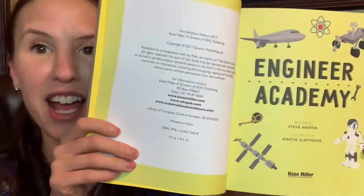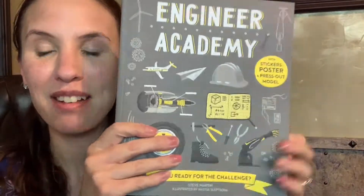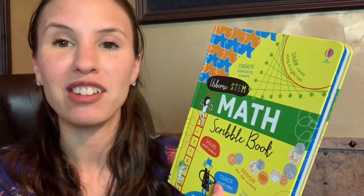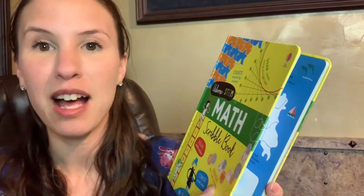If you want to apply the math that your children are learning, you can check out some of our other activity books. The engineering activity book is amazing — it shows how kids can take their math and apply it to real life situations. Our STEM activity books have them doing lots of hands-on activities that really help them apply those math skills.